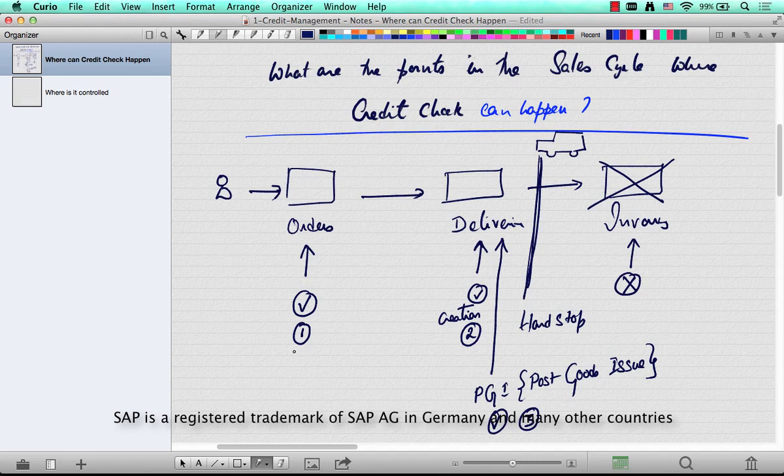The reason why credit management happens at the order level is because when the customer places an order, you have to make sure that he's not over his credit limit. And if he is, there should be some kind of a warning or an error that gets generated in the sales order saying that the customer has exceeded his credit limit.